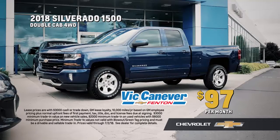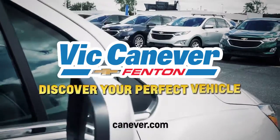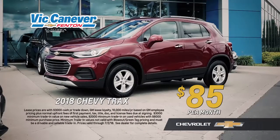Lease a new Chevy Silverado double cab four-wheel drive just $97 a month. Discover your perfect vehicle at Vic Canever. Chevy Trax, now just $85 a month.